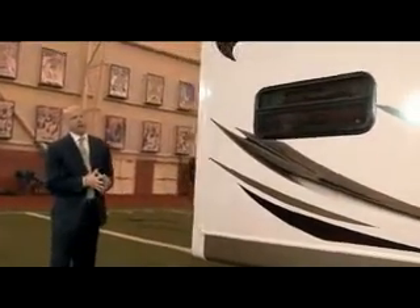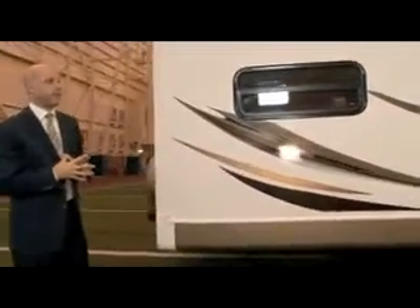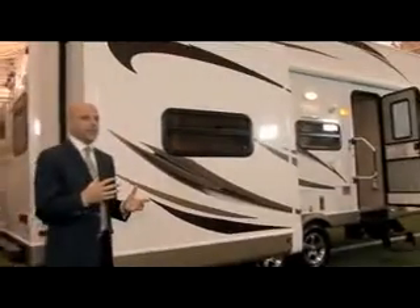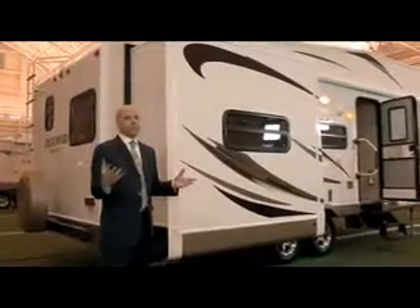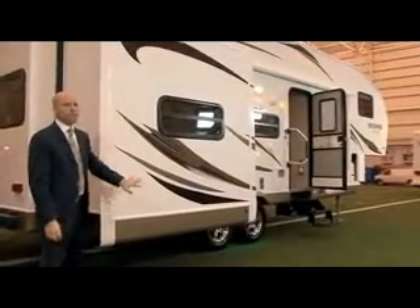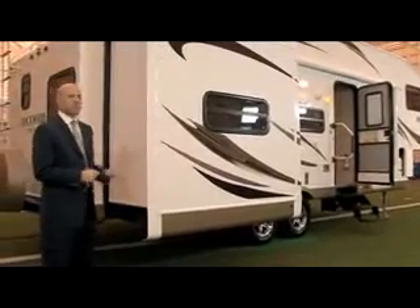A big thing with the Rockwood — and we also carry the Flagstaff in some of our stores, which is really the same type of fifth wheel with similar options — is that if you're considering purchasing one of the floor plans, don't hesitate to call and let our sales department know as soon as possible. They're very popular and most of the season they're relatively hard to get, so if you want one, speak up.